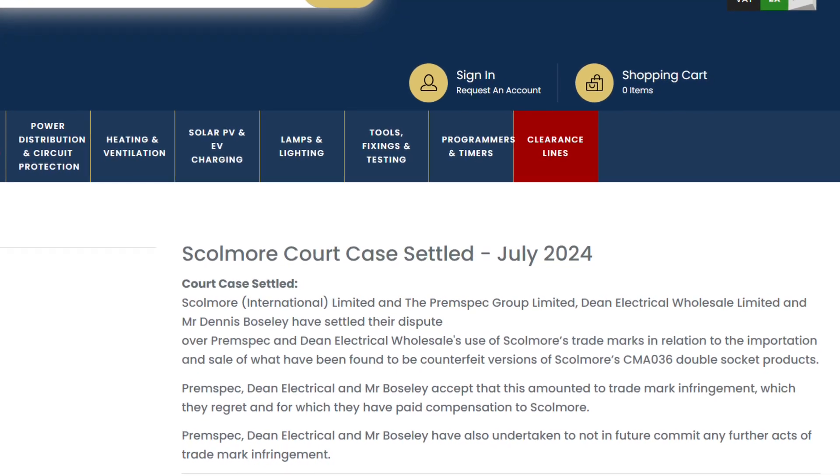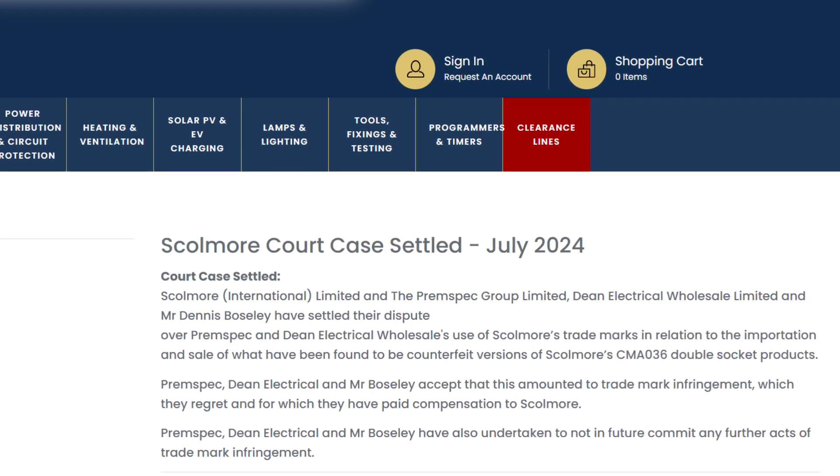The defendants have also paid substantial damages and costs and given strict undertakings to Skolmore. Skolmore boss Kevin Beach told E-Fix that it was shocking that some people were happy to go to China thinking they had found a bargain alternative to a genuine Skolmore product from a factory which has nothing to do with Skolmore and which is unable to provide any certification or proof of origin. He emphasised that these are mains voltage products and that the defendants took no steps to make sure they were safe before selling them on to unsuspecting buyers. Beach warned that Skolmore wouldn't hesitate to take more legal action in the future to protect its brand.